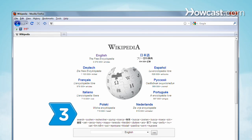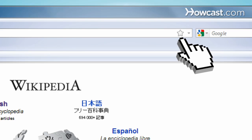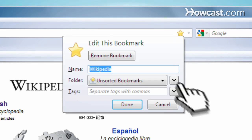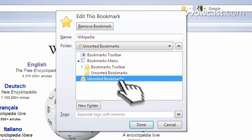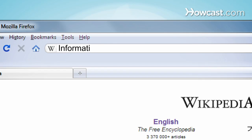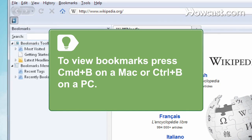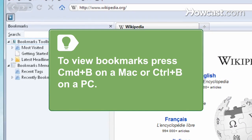Step 3. Firefox makes it easy to find your favorite sites. Just click the star icon in the location bar to bookmark a page. Click it again to edit the bookmark's name and the folder where it's stored, or to input searchable tags you can type into the location bar to find the page quickly. To view bookmarks in the browser window, press Command and B on a Mac or Ctrl and B on a PC.